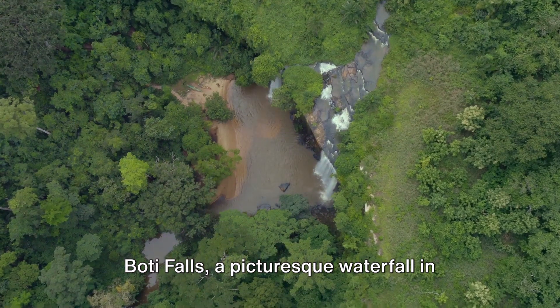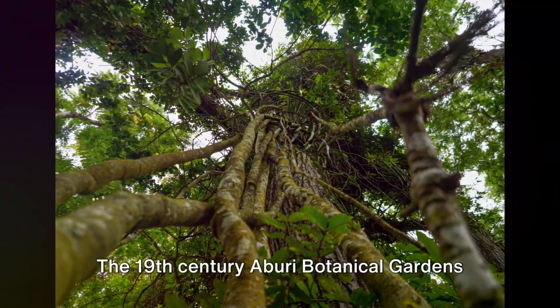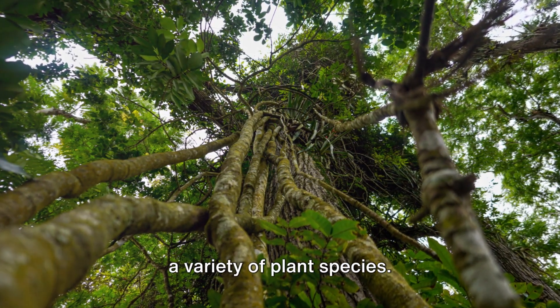Boti Falls, a picturesque waterfall in the eastern region of Ghana, offers a serene natural setting. The 19th century Aburi Botanical Gardens are a tranquil oasis of nature, showcasing a variety of plant species.